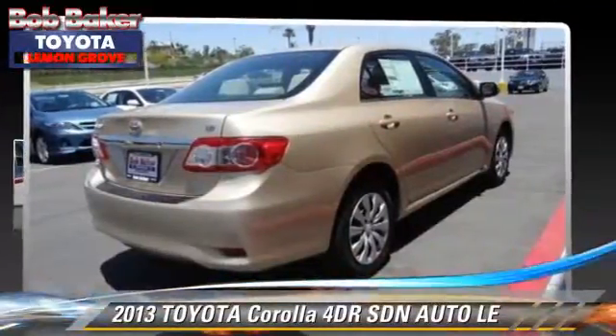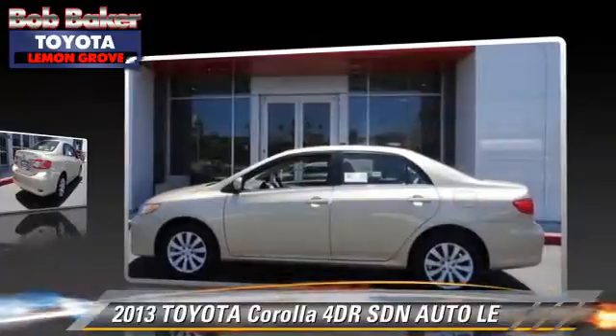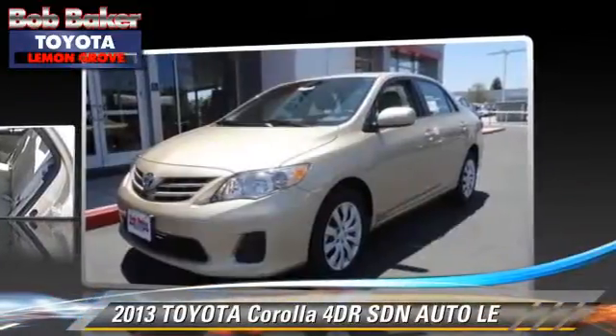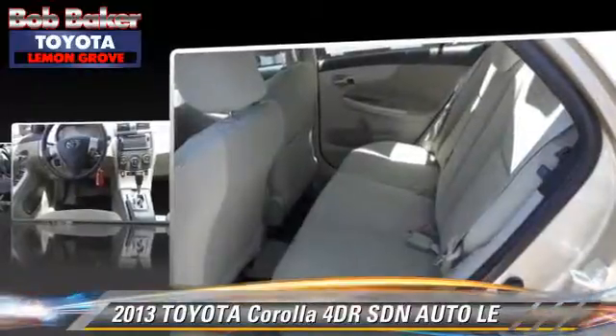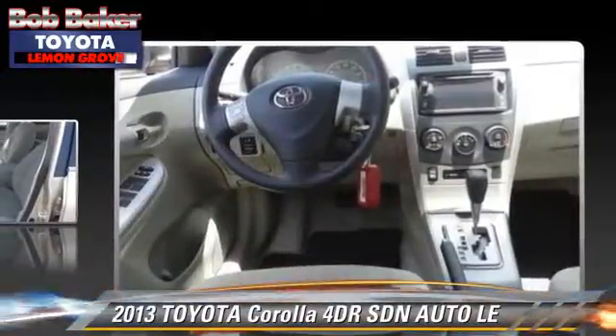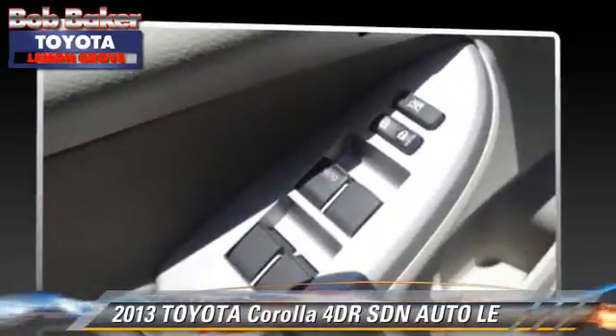The 2013 Toyota Corolla LE. With an automatic transmission, this sedan is well-equipped. This Toyota features front-wheel drive, keyless entry, and tilt-wheel. Safety features include side airbags, traction control, and stability control.